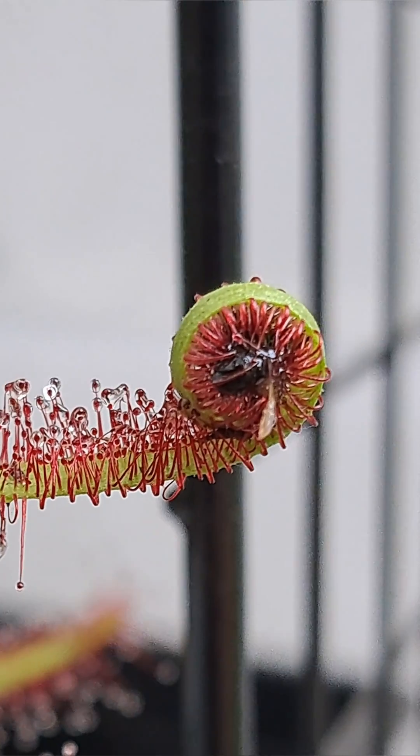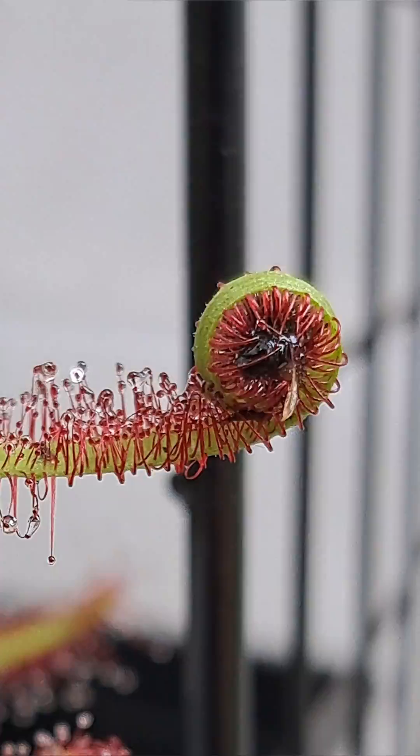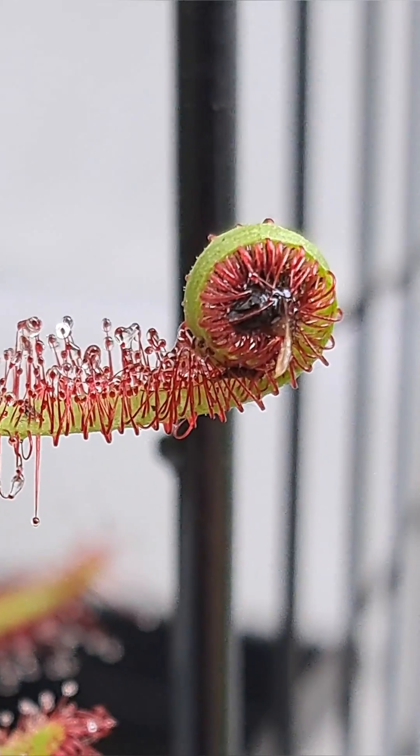With larger prey, the leaf will fully encompass it and put as many of the trichome stalks on the prey as possible.